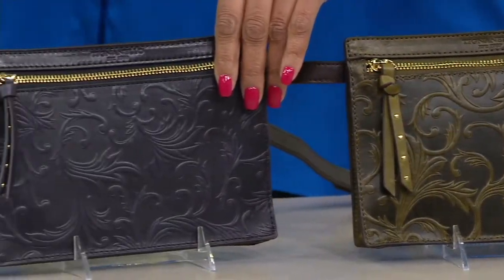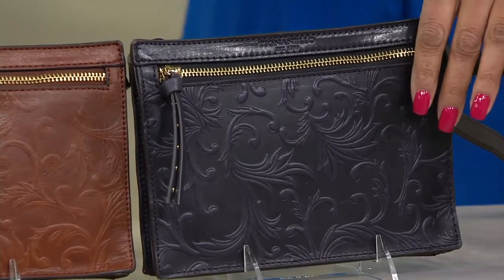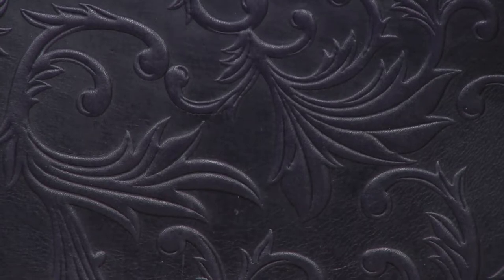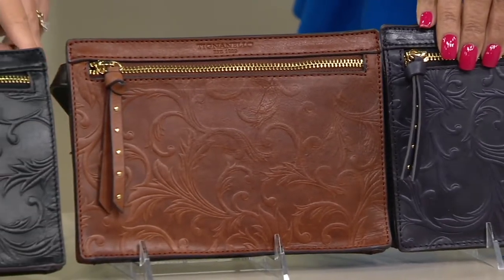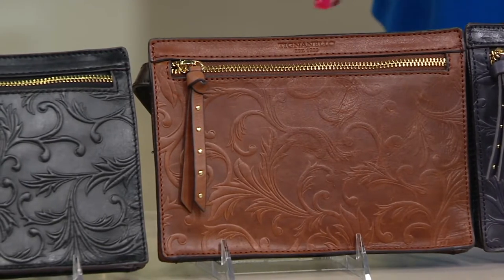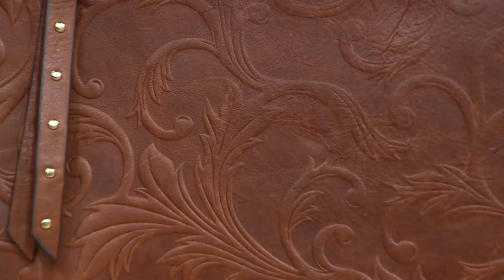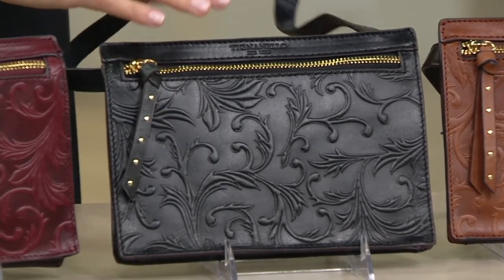Next we have the navy — a deep, almost midnight navy, like a blueberry shade; it's so deep. All of the bags are paired with a super dark espresso brown trim, except for the black. Then we have the rust — if you love those whiskey tans, this rust is stunning. And then the black option, which comes with a tonal black strap to go with it.